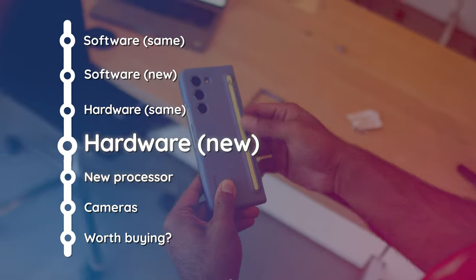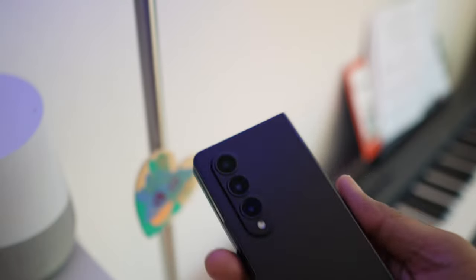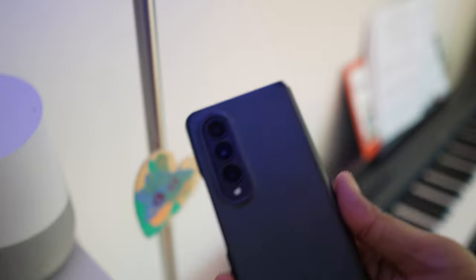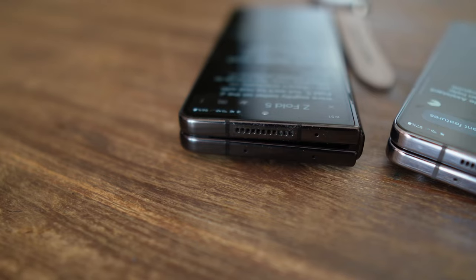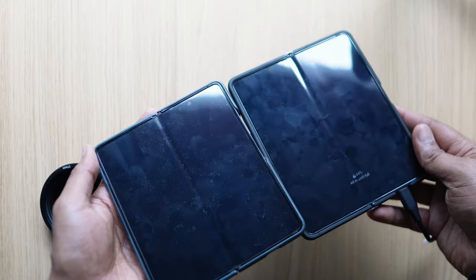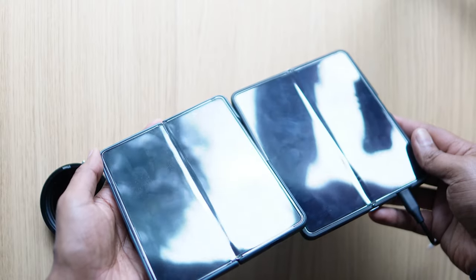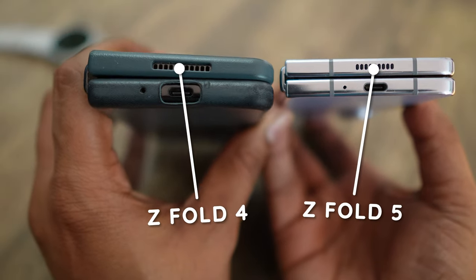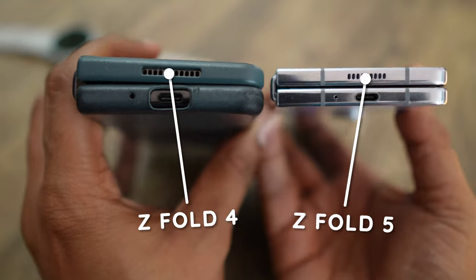The form factor changes are huge when you first hear them, but they actually recede into the background once you start using phones in real life. The new colors, lower weight, and thinner size are barely noticeable once you slap a case on, and we're very much case people. The hinge that closes flat is, however, a big deal for one reason: there is so much less dust and lint on the inside of the screen now. What has also changed — and since we do a lot of audio tech reviews, we notice these things — are the speakers.